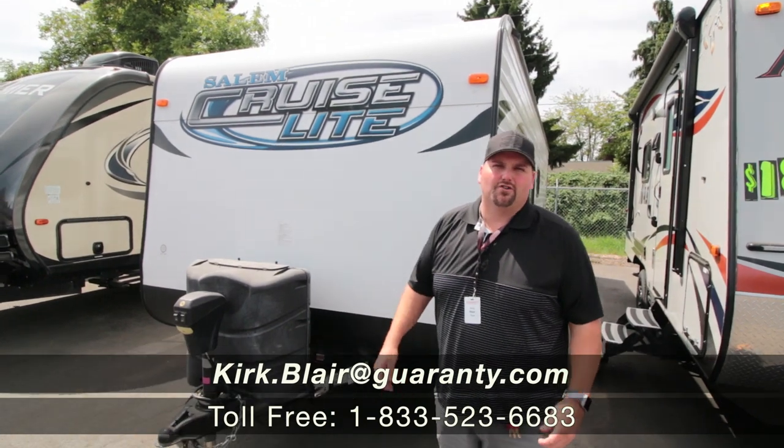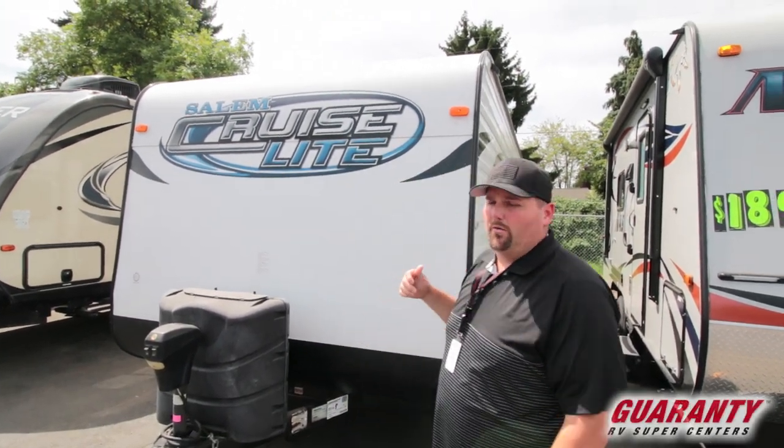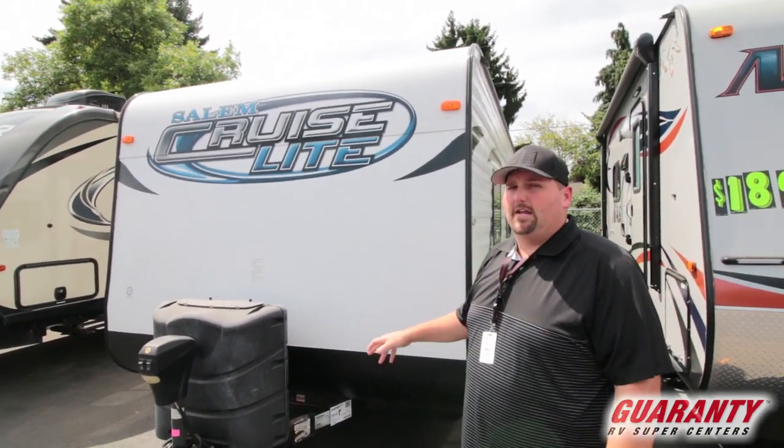Hi guys, welcome to Guaranty RV here in Junction City, Oregon. My name is Kirk Blair and I'm going to show you this piece of pre-owned inventory that we have. It is a 2014 Salem Cruise Light 261BH.